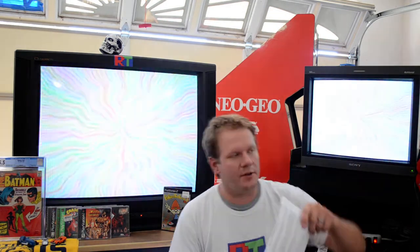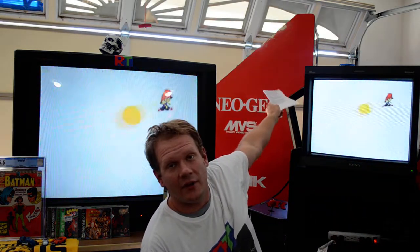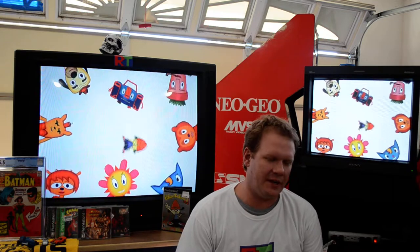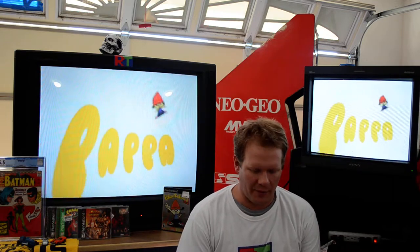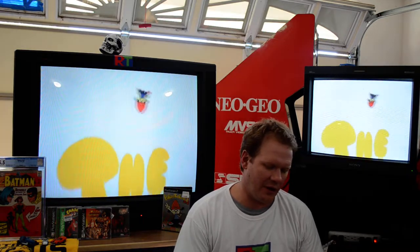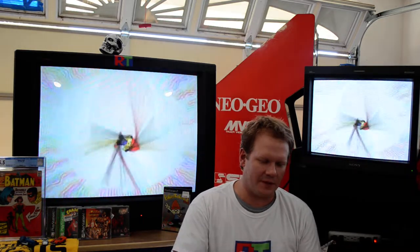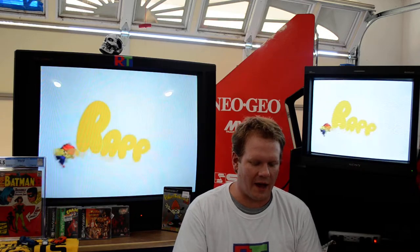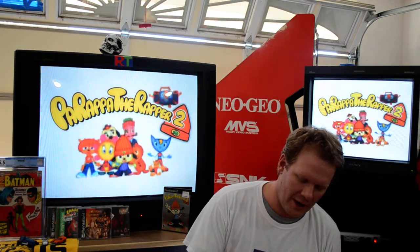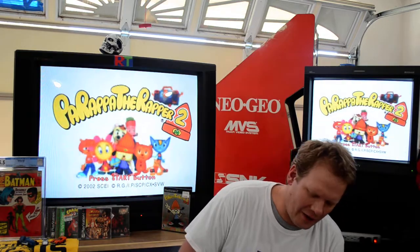Michael also asked about the MVS cab restoration. It's still going — it's just been really hot here in Tennessee and I'm waiting for it to cool down before I finish. I did some of the woodwork and repair, and it's pretty much ready for the final cosmetic work on the outside. There will be more videos on that as it progresses.